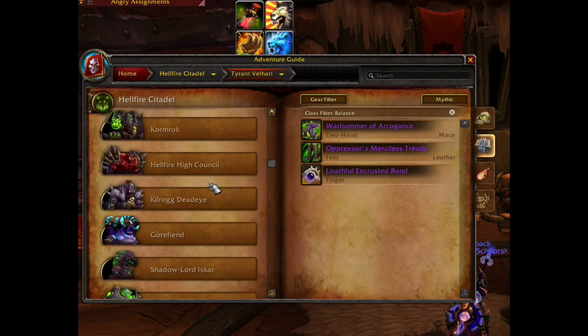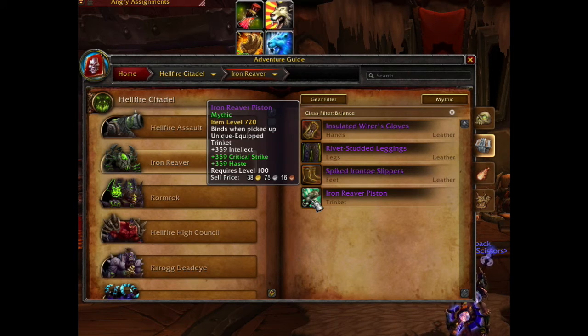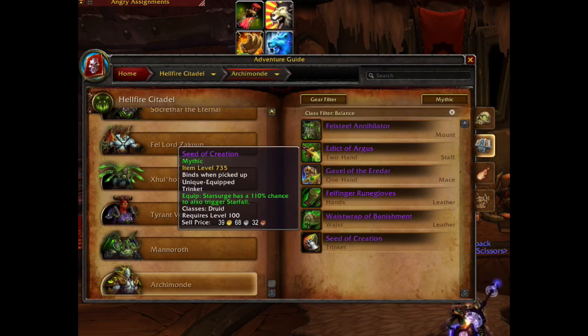The best Balanced Druid trinket is the class trinket that drops from Archimonde. The second best trinket is the one that drops from Iron Reaver — it's an intellect trinket with crit and haste. Let's have a quick look at the Balanced Druid class trinket: every time you cast Starsurge you have a 100% chance to also trigger Starfall, which is a huge DPS increase for the Balanced Druid.